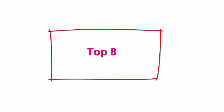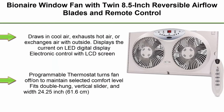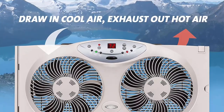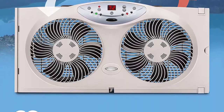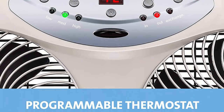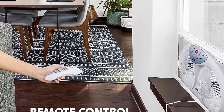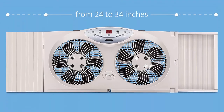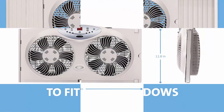Top 8: window fan with twin 8.5-inch reversible airflow blades and remote control, white. Draws in cool air, exhausts hot air, or exchanges air with outside. Displays current temperature on LED digital display. Electronic control with LCD screen and remote control. 3 speeds, programmable thermostat turns fan on/off to maintain selected comfort level. Fits double-hung, vertical slider windows with 24.25-inch extender for custom fit. 13 inches high overall with 8.5-inch fan.